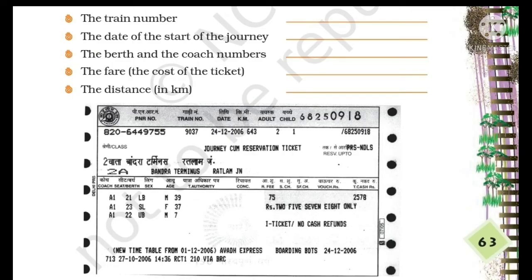In today's class, we will learn to read a railway ticket. Here is a railway ticket. We will try to answer these questions.